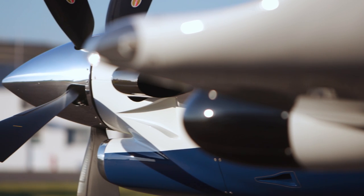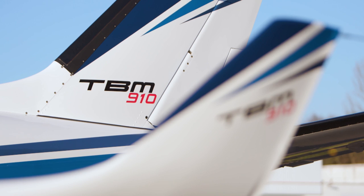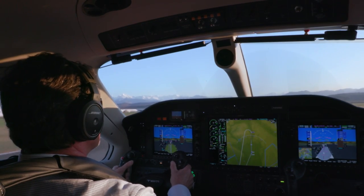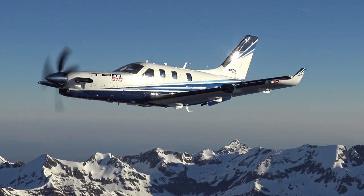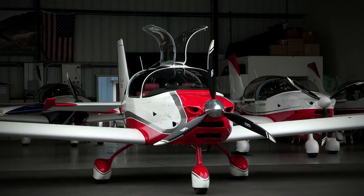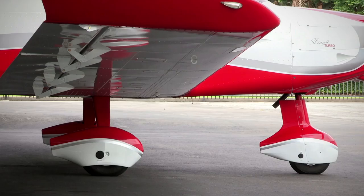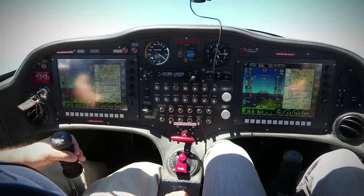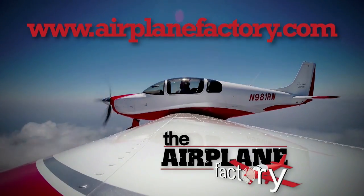The Sling 4 was designed to be the most practical and desirable lightweight four-place experimental aircraft on the market. Find out more about this 115-horsepower turbocharged airplane at AirplaneFactory.com.